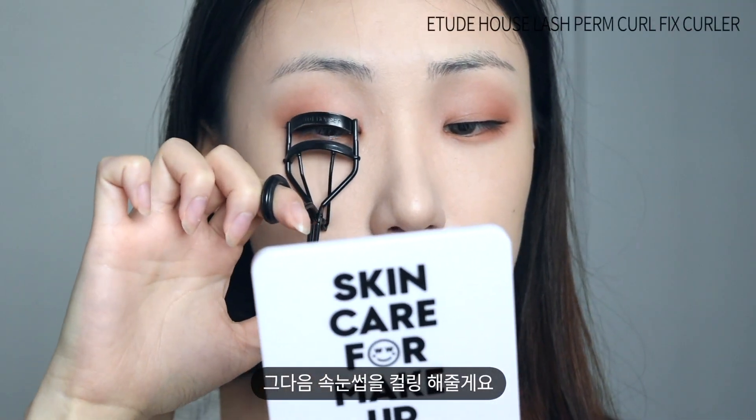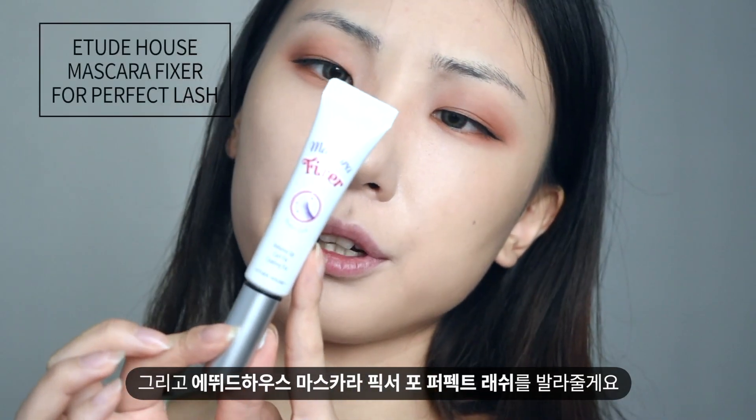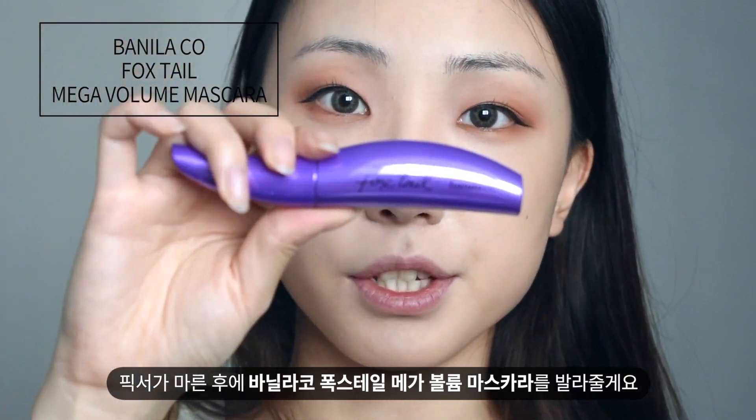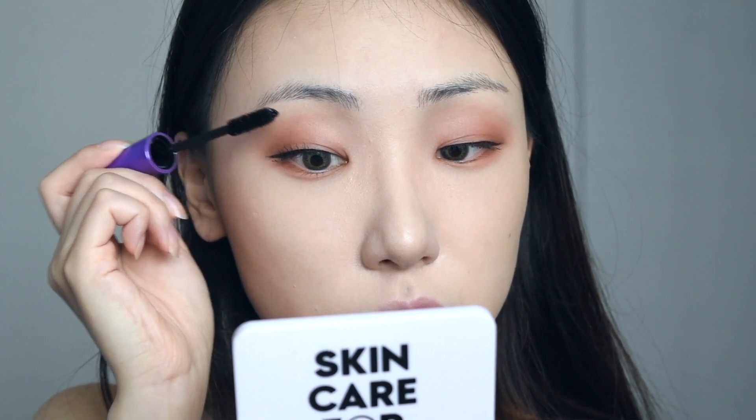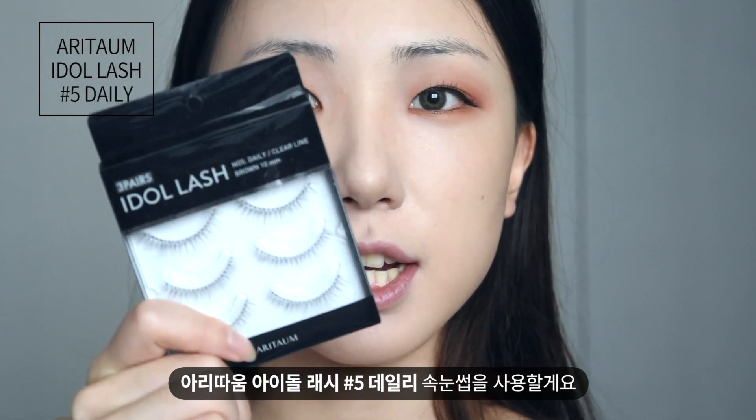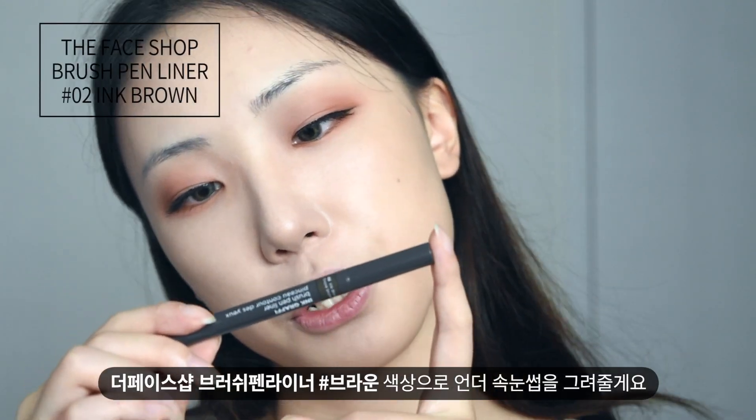And then I curl my lashes and apply Etude House Mascara Fixer for Perfect Lash. So I'm going to use this Vanillica Foxy Tail Mascara. Today I'm going to use lashes — this is Idol Lash Base No. 5 Daily from Aritao. I'm going to draw fake lash lines with the Face Shop Brush Pen Liner in Ink Brown color.